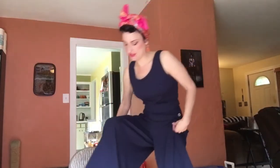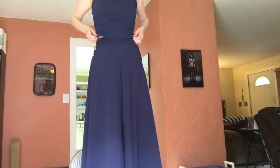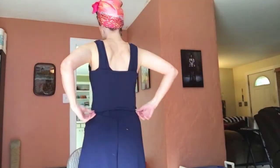My two sewn items are this set. I'll go ahead and sit on a chair so you guys can see the pants. Here's the set and I'll show you the back. I've got some video and other pictures of this on Instagram that I will link down below.